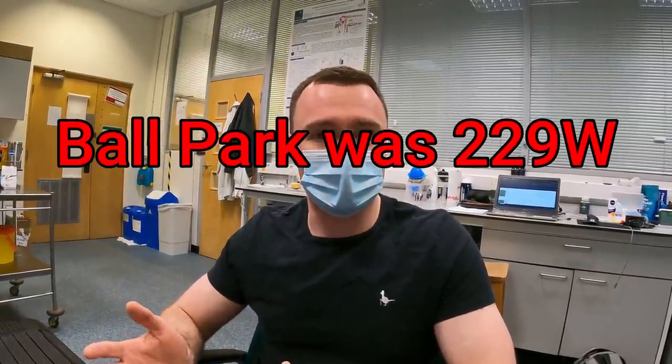Really good to see you again, Adam. Thanks for coming back for some more fun. This is going to provide greater resolution around the VT1 threshold. We established a ballpark figure of it being about 220 watts, potentially, from the VO2 max test previously.